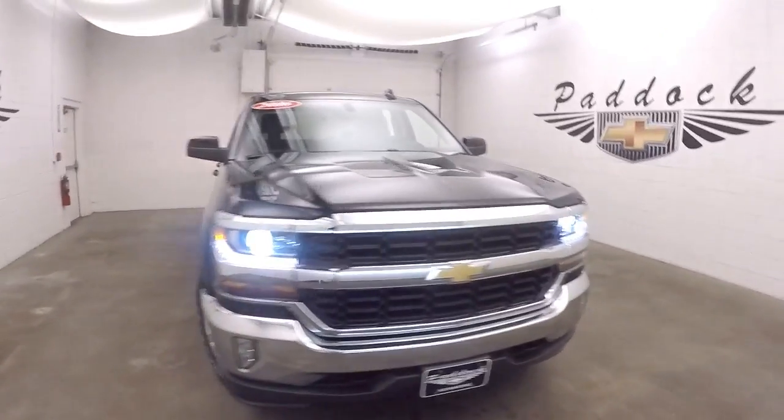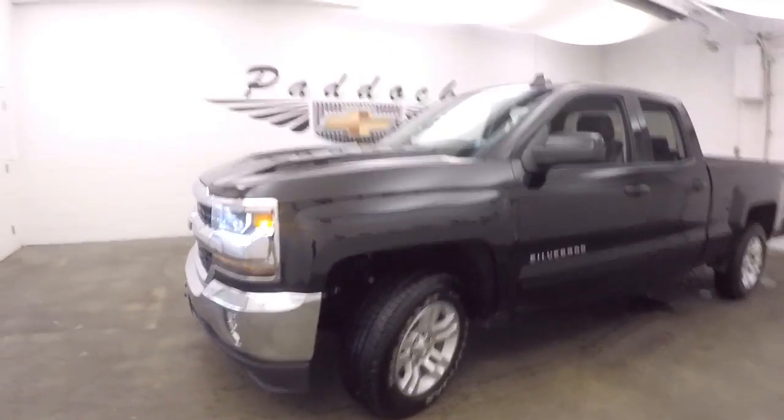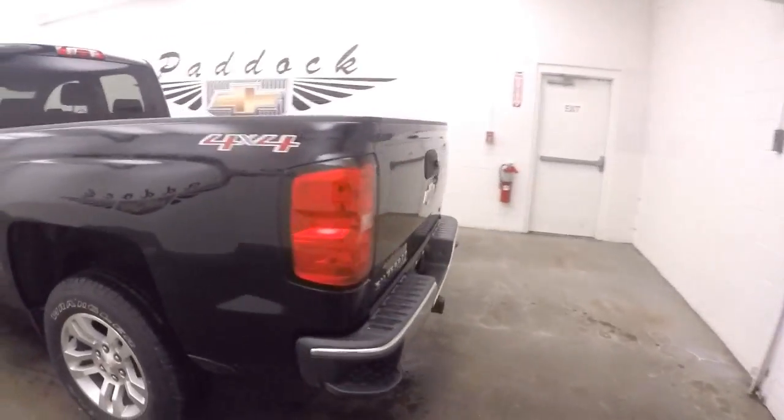It's a 2016 Chevy Silverado. It's in great shape — nice and straight, nice black color, nice alloy wheels, good tires.